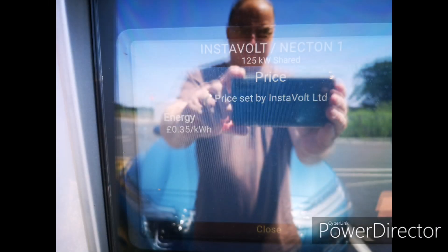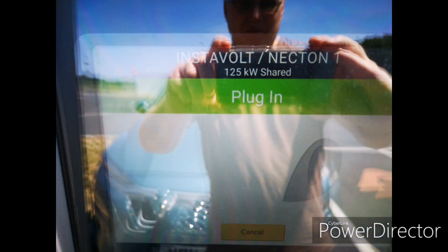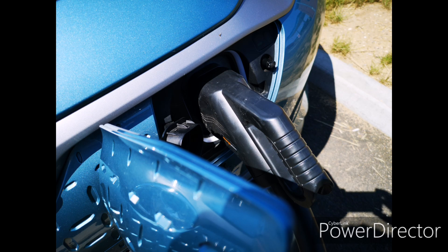The charging experience: the first thing to say is the screen and the information it gives you is very large. It tells you it's a 125 kilowatt charger, the price is 35 pence per kilowatt hour, and despite the glare and reflection from the sun it was actually big and very clear to see — I could even see it from inside the car. Unlike many chargers, just tap your debit card and away you go. It took just a few seconds to authorize, then gave me the message to plug in. There's a CHAdeMO connector and a CCS connector, and the holders were extremely good — very stable, definitely not going to be falling out or breaking. Well done Instavolt.